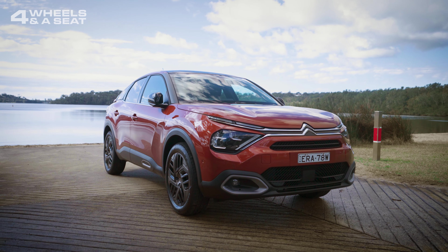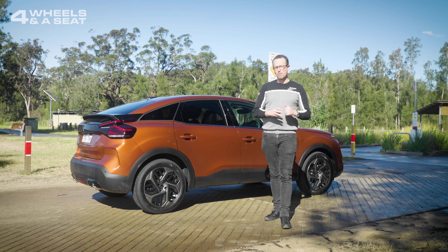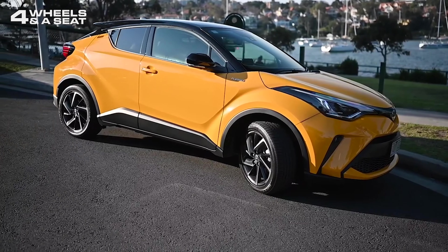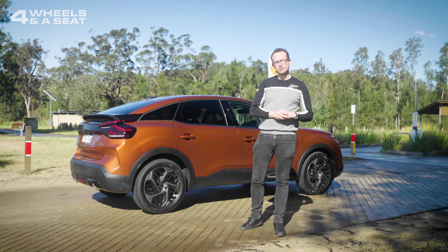This third generation of the C4 has seen it transform from small car to subcompact crossover SUV, which gives it some pretty stiff competition from the likes of the Honda HR-V, the Toyota C-HR and the Mazda CX-30. But do its quirks make a good argument for it? Well, I'm not so sure.